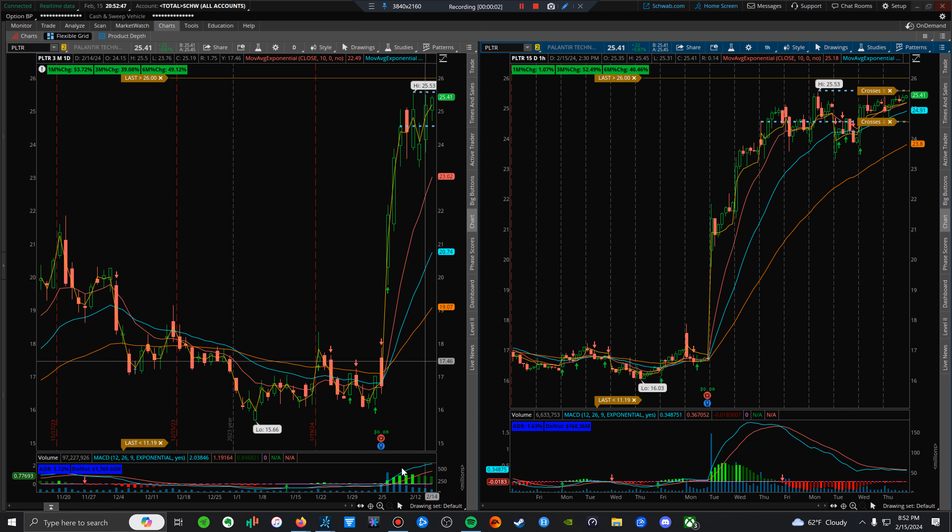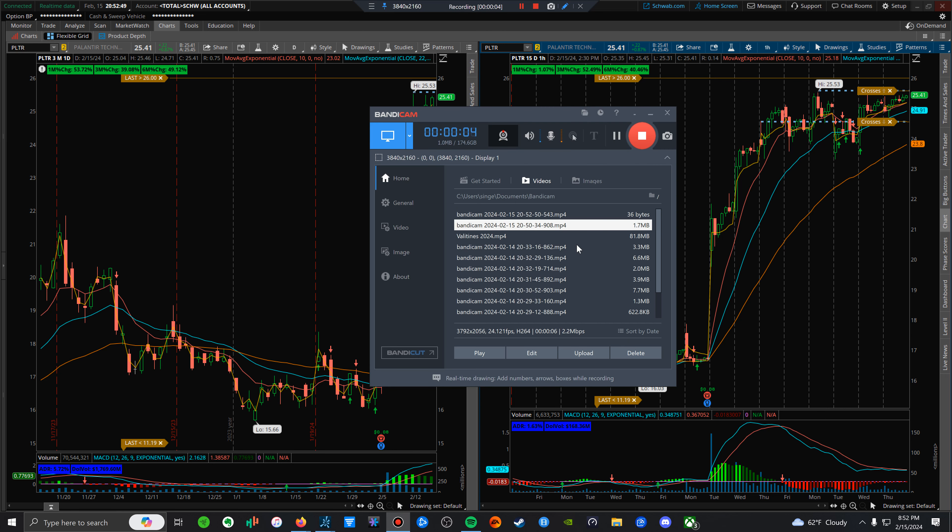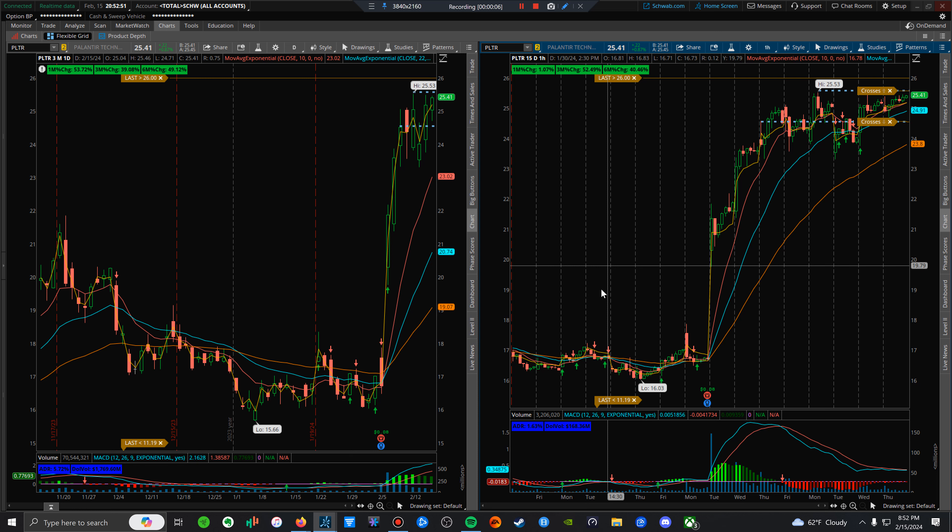Hey there, happy Thursday. It's me Victor, doing one quick video lesson. I'll likely upload this tonight to air tomorrow or this weekend. Today I'm just going to go over some stocks — the ones I'm looking forward to for tomorrow.